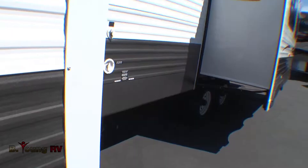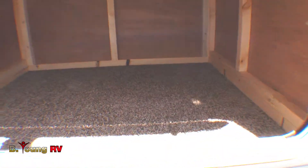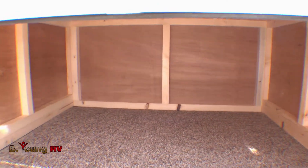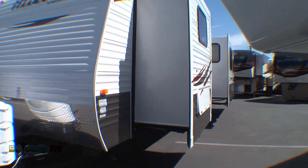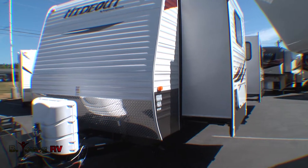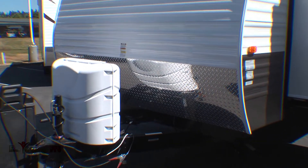Feel free to take it all with you, because the Hideout has vast storage throughout, starting with this oversized storage compartment. The outer skin is protected with baked-on enamel for long life and beauty, and the exposed lower surface is clad with diamond plating to help prevent rock chips while on the road.